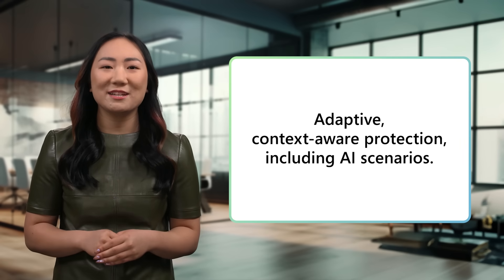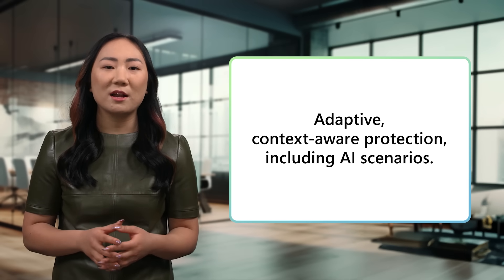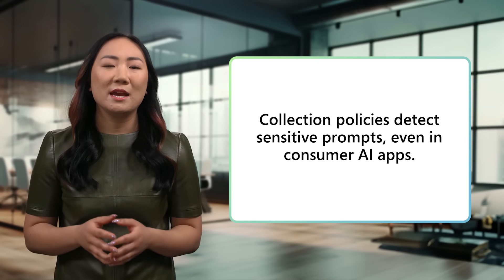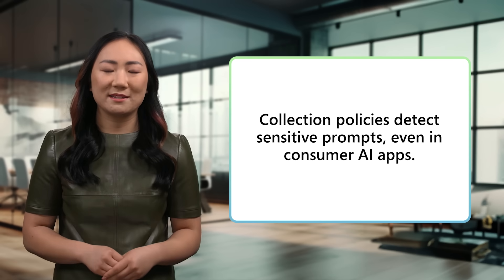Adaptive protection dynamically adjusts enforcement based on user risk and data sensitivity. For example, users with elevated risk, such as those working on sensitive projects, are blocked from entering prompts into unsanctioned AI apps. Blocking is essential, but visibility into how AI is used is just as important. Collection policies can detect sensitive information in prompts, and all outcomes are visible in Purview's data security posture management for AI within the Purview portal. You'll have clear visibility into usage and enforcement. With Purview integrated into Edge for Business, you can now balance productivity with responsible AI usage.